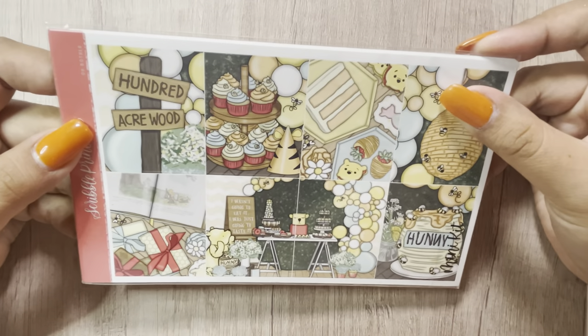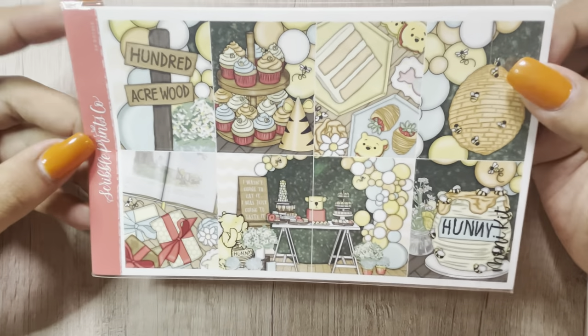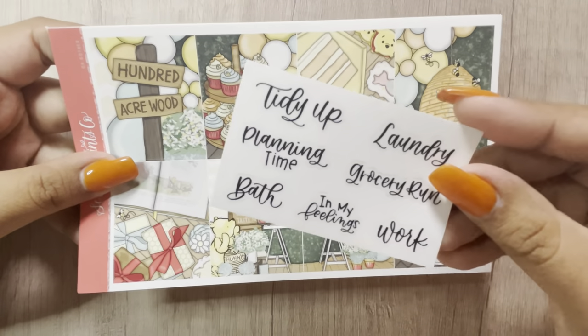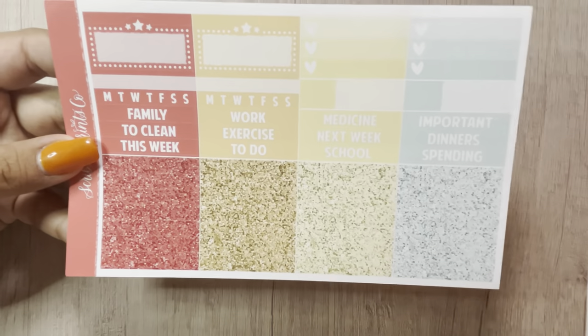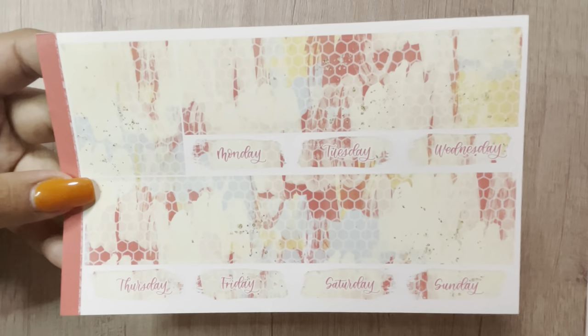The next kit I got was All Baller. I got this kit for my son's first birthday, which is bittersweet — I'll talk more about that when I do the plan with me. I did get this in a mini kit and I was not able to get any of the add-ons, but we will make do. This is the freebie, the full boxes, deco, glitter headers, mini kit page, and the bottom washi. That was Old Bother.